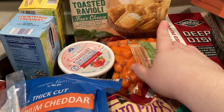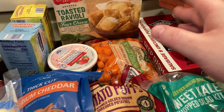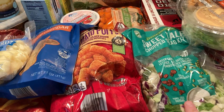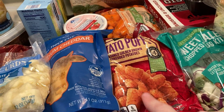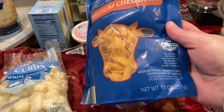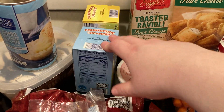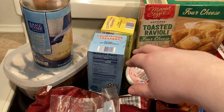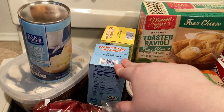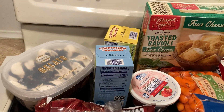Strawberry cream cheese, organic carrots — I'm not telling you the prices because I don't remember. Sweet kale chopped salad, potato puffs — aka tater tots — and medium cheddar cheese.